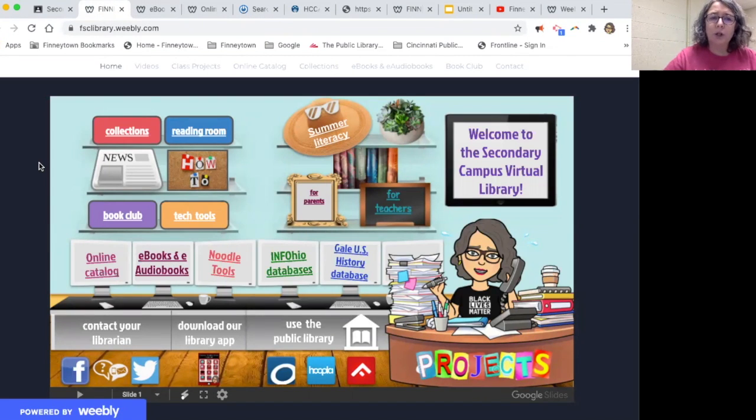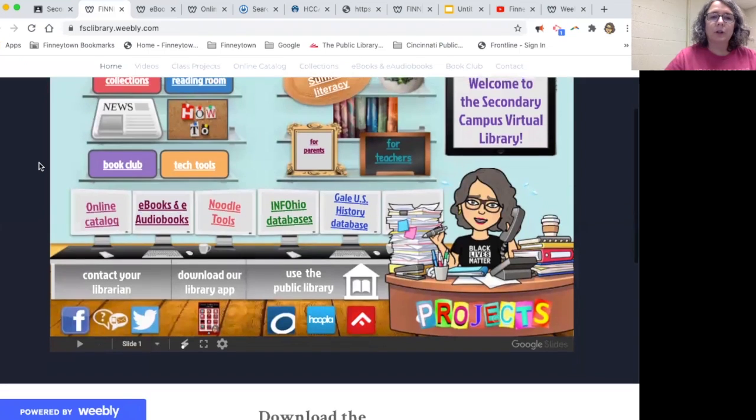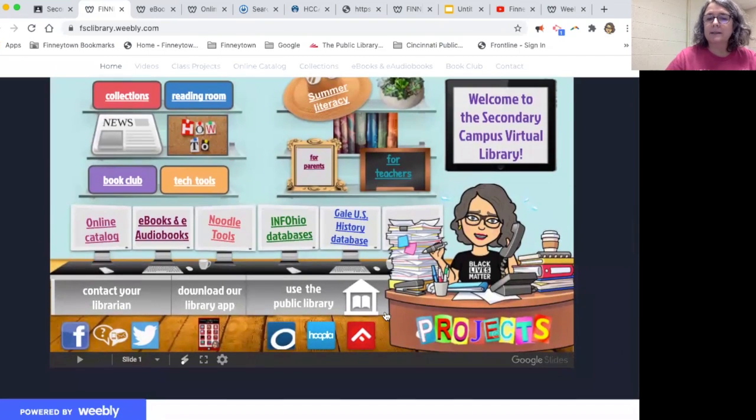If you don't care for e-books or e-audiobooks, stick with the hard copies and place your holds through the catalog. I hope to do Book Club this year virtually, so stay tuned to the Google Classroom for announcements about that. If your teacher is working with me on some projects, this link will take you to the projects page, so you might have that in your future.